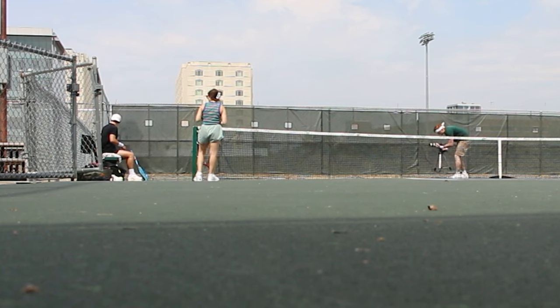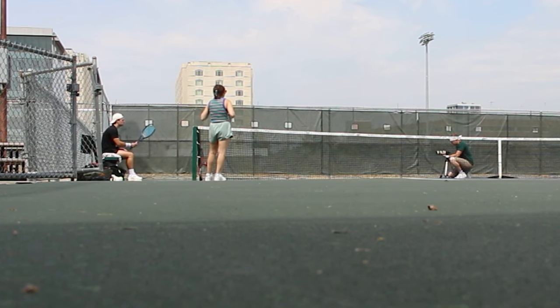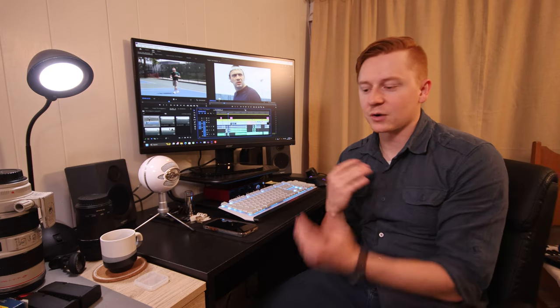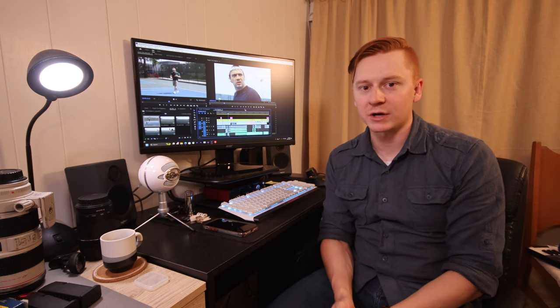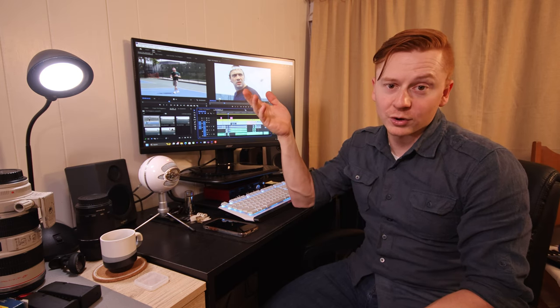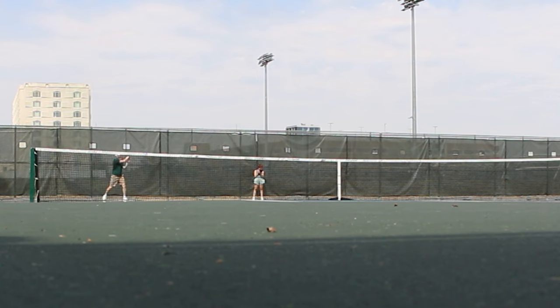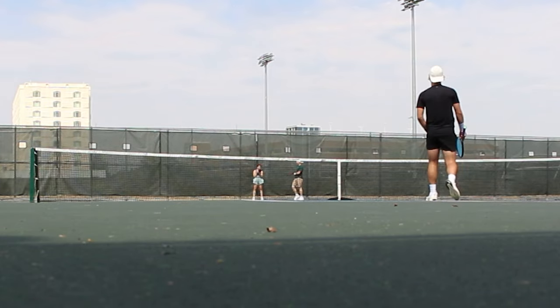For production, which was when we got to the court, we had a couple challenges that we knew we were gonna face because there was only three of us. Originally I wanted to just run camera and film, but we didn't have another tennis player. Thankfully though, for the shots that I was in, Kat would run camera and that helped us a whole lot.